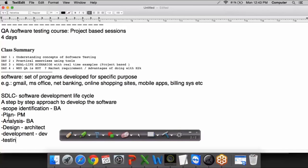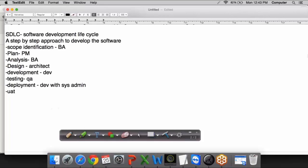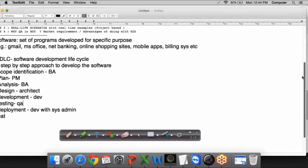Then we have testing, done by the QA. After this, we release the software — technically we call it deployment. This involves the developers and system administrators. Then we have User Acceptance Testing, wherein real-time users test the software and check if it meets their requirements. These are the different steps to be followed in software development.